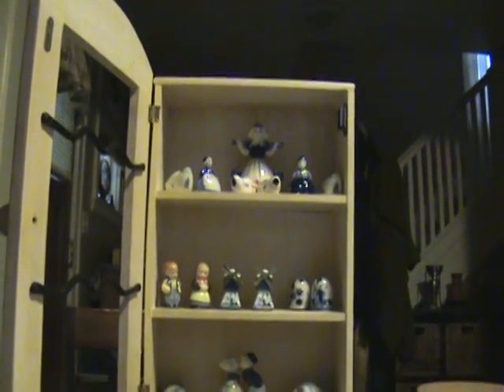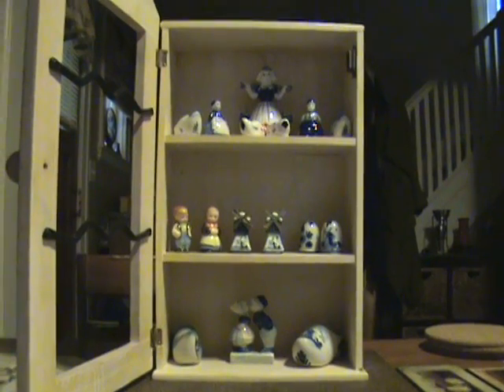What this collection is, is my Delft Blue collection from Holland. A lot of these different things I have bought over the years, and here's the case that I got recently at a yard sale for two bucks.